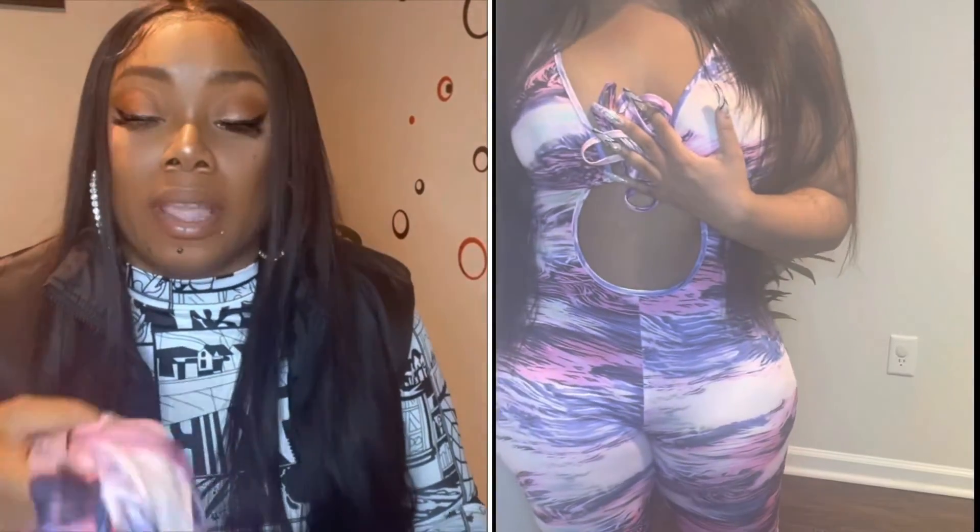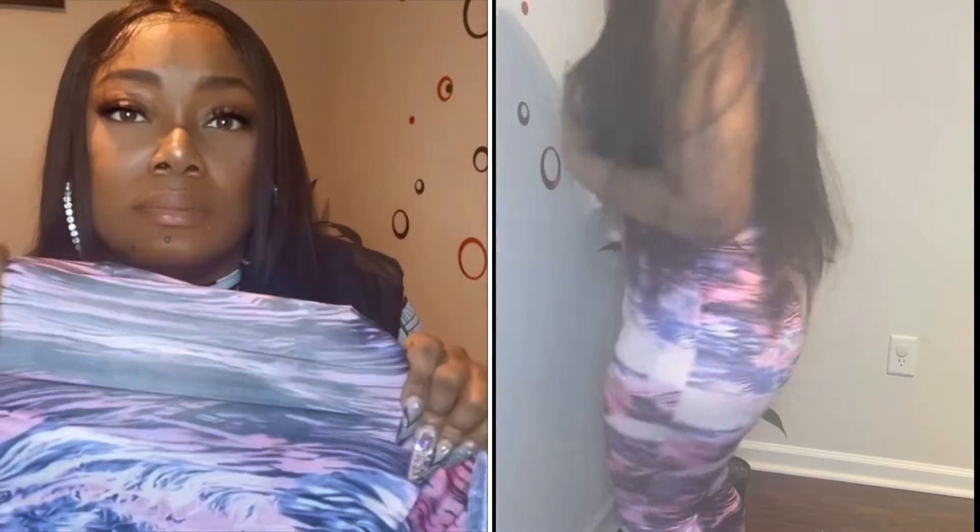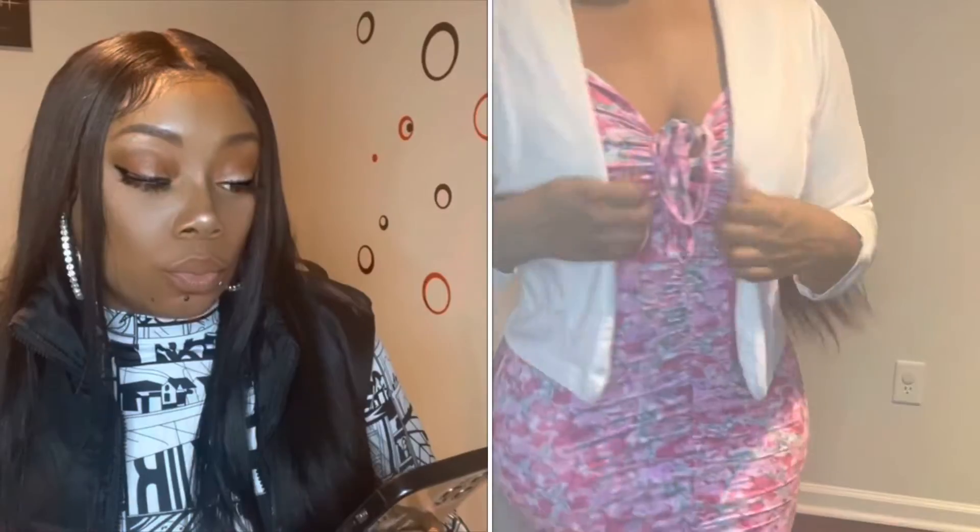The next thing I got is the all over print crisscross cut out tieback unitard jumpsuit. I got that in a large and it retails at fourteen dollars. This is key — it is very stretchy and it will fit if you size down, but the colors won't be as vibrant and you won't really see the print as well. With this one I would recommend getting your normal size so it doesn't stretch and mess up the whole print and color.